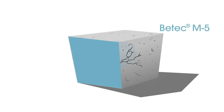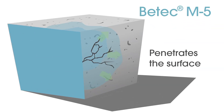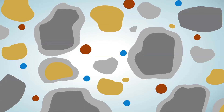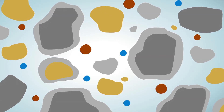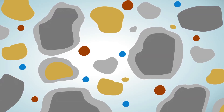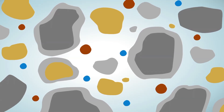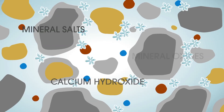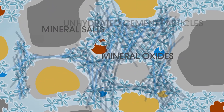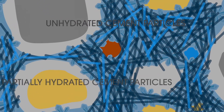When BTEC M5 is combined with water, its reactive chemicals diffuse into and travel through the concrete capillary tract system. This triggers a chemical reaction between BTEC M5, the moisture of water, the chemical by-products of cement hydration such as calcium hydroxide, mineral salts and mineral oxides, and the unhydrated and partially hydrated cement particles.